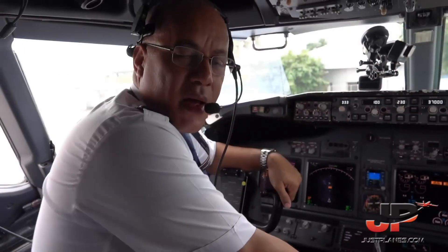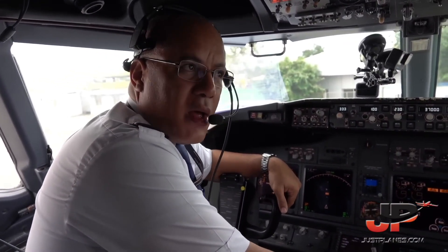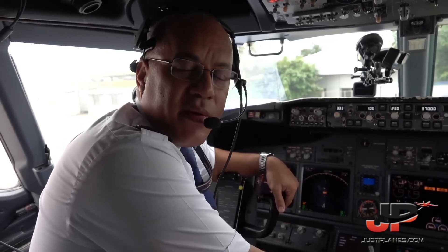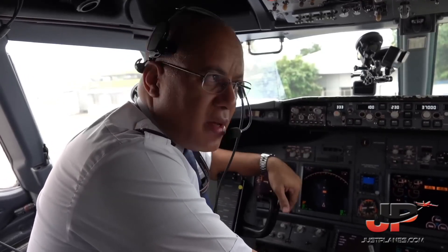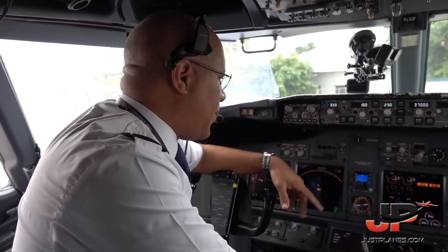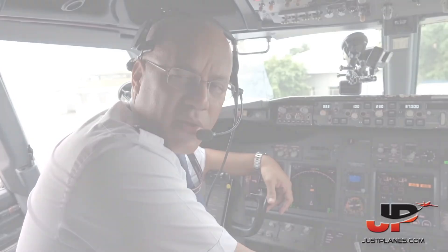Hello everyone, welcome aboard on our flight towards the airport. The flight number is TT581 and it will be 3 hours and 30 minutes, flying at an altitude of 37,000 feet. We are just preparing the flight and preparing the cabin as well to receive the passengers for the journey towards our destination. Thank you.